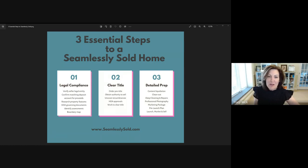Today, I'd like to talk about the three essential steps to a seamlessly sold home. Our signature package is called Seamlessly Sold, and it contains three different groups of services to guard our sellers against any risk that would come in the way of them getting their property seamlessly sold.